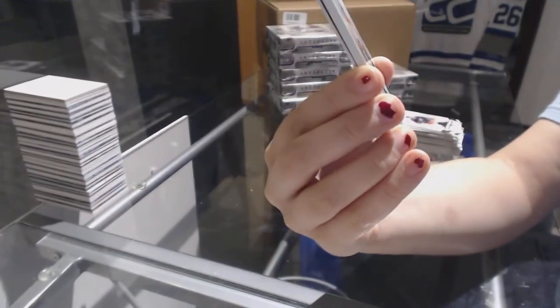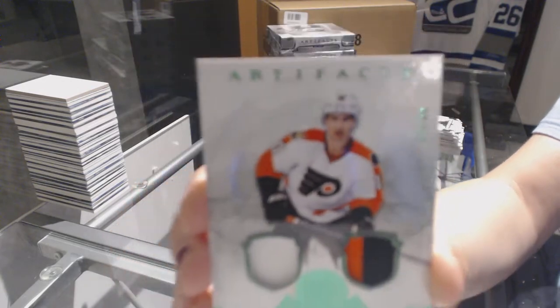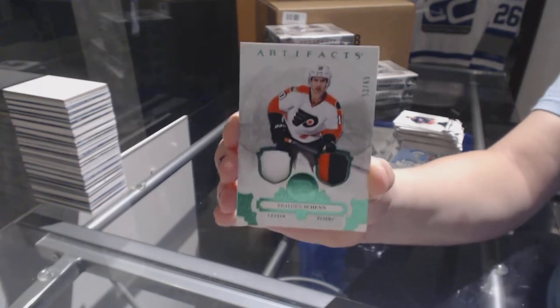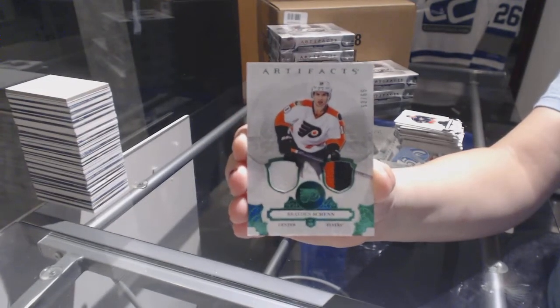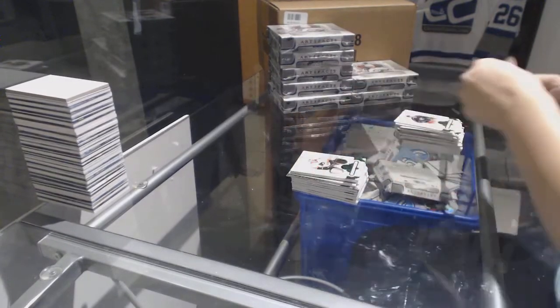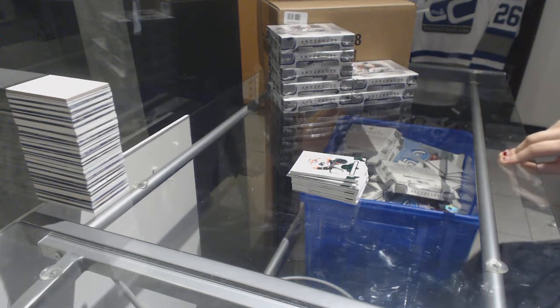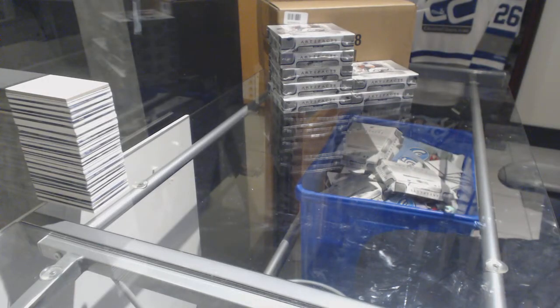We've got an Emerald jersey patch number to $65 for the Philadelphia Flyers, Brayden Schenn. Philly is the team I get the most patches for — I don't know why, but it's a fact.